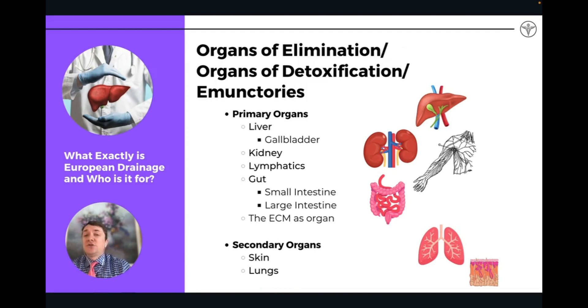When we're talking about detoxification, we're talking about the organs of elimination — also known as the emunctories. These are the organs we're targeting with these remedies: the liver, the kidneys, lymphatics, and the gut. In some cases, we can also actually target the extracellular matrix. And then the secondary organs of elimination are the skin and lungs. All these combined are ways in which the body is able to remove toxicity when we're doing a detox and drainage protocol.